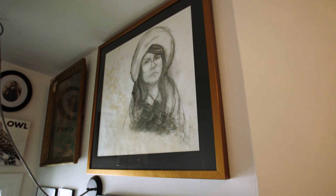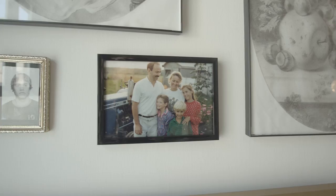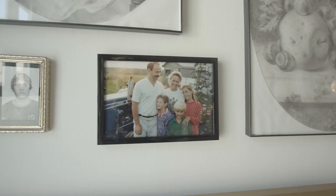Sometimes I imagine what the wall would look like if I hadn't made some of the decisions that I did. Luckily, I have no regrets.